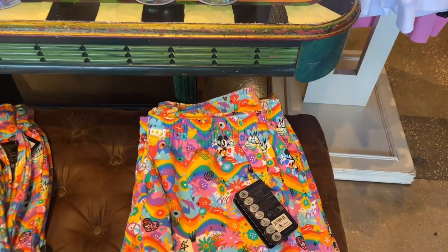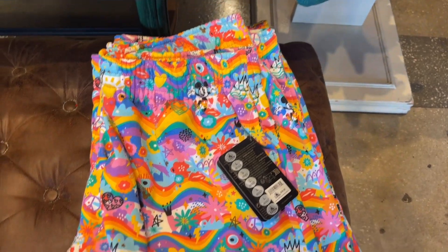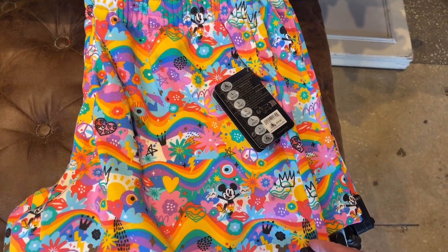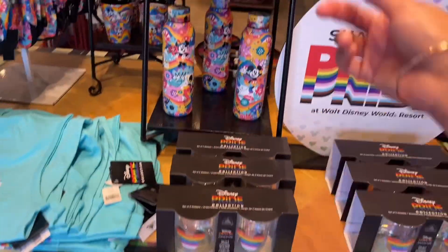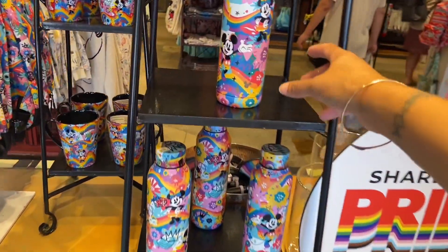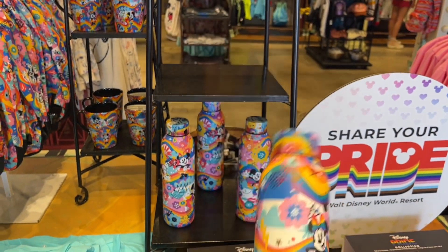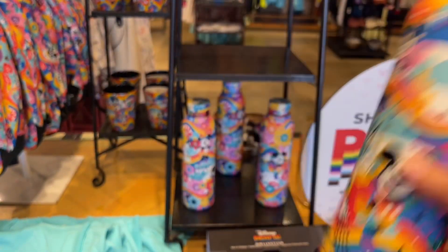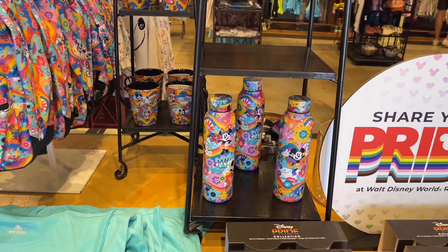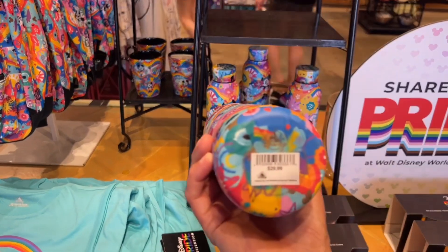They got the basketball shorts for $39.99, they got glasses — oh, they didn't have this one. This tumbler is cute; they didn't have this at the World of Disney. If you haven't checked it out, go back to one of my videos — I have the new 2023 pride merchandise. This is $29.99.